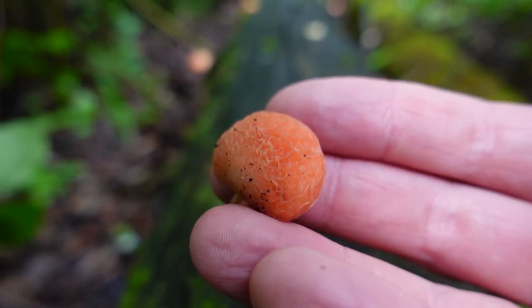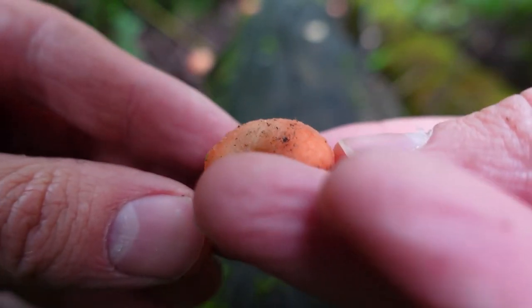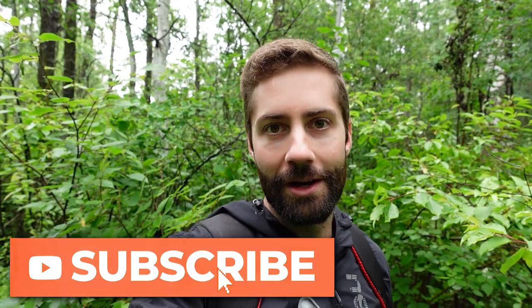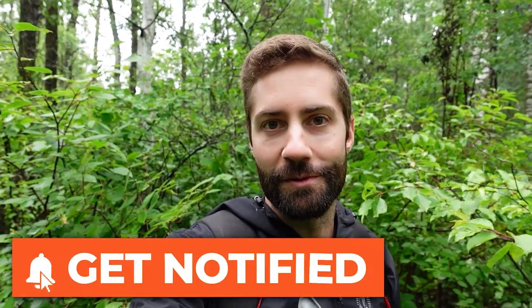One thing I always thought would be super cool is if you could actually grow this mushroom. I've never heard of anybody doing it, but since it's a saprophytic mushroom it kind of makes sense that you might be able to grow it the same way you grow other gourmet or functional mushrooms. So I'm going to try and clone this one to see if I can grow it, and if I'm successful I'll do a video on that. I just wanted to do this quick video to show you one of my favorite mushrooms ever to find in the wild — Rhodotus palmatus. Hope that was informative, thanks for watching!